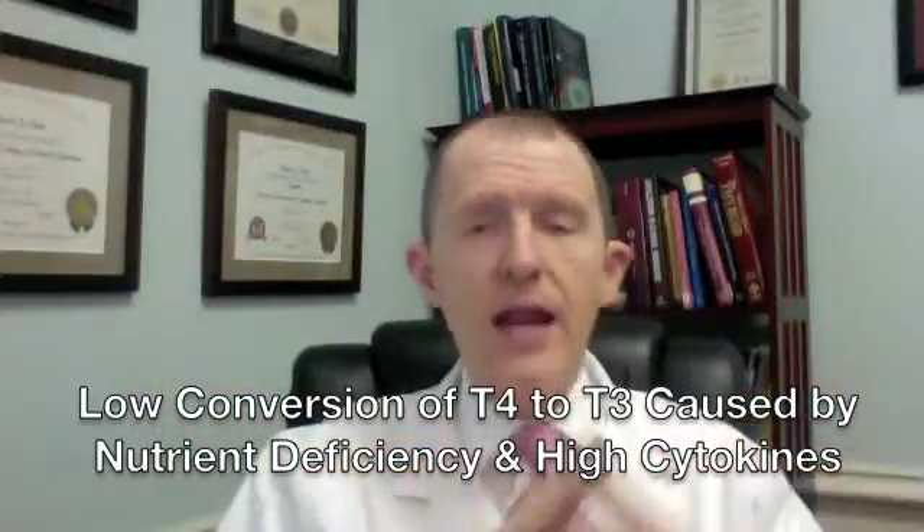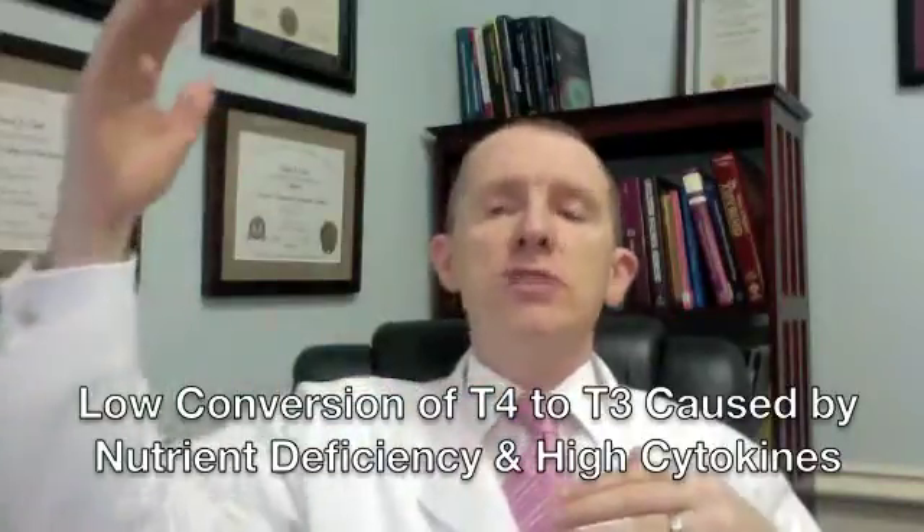Let me explain what we mean by conversion. Ninety-seven percent of what the thyroid gland makes is T4, which is biologically inactive — it has to get converted into T3. That happens by the action of an enzyme called 5-deiodinase, which primarily works in your liver. There are certain cofactors that have to be in place for this enzyme to work correctly, and the number one cofactor is selenium.